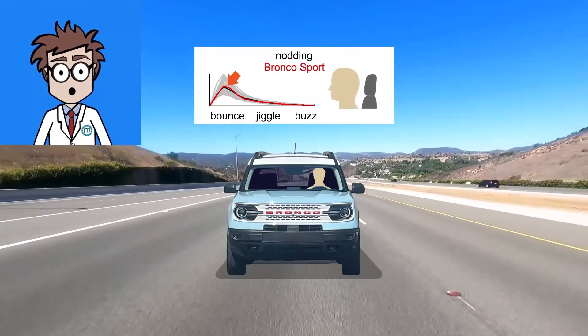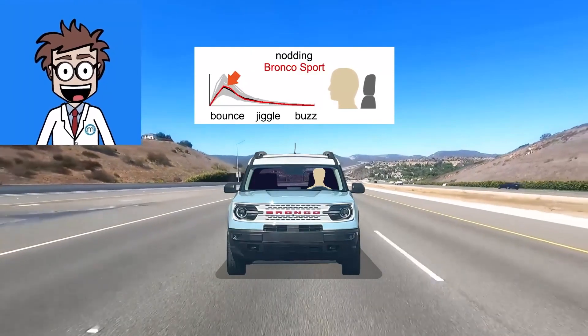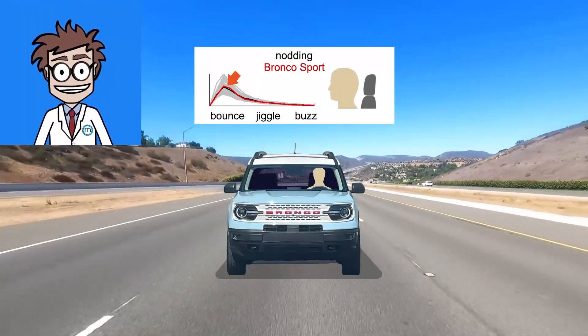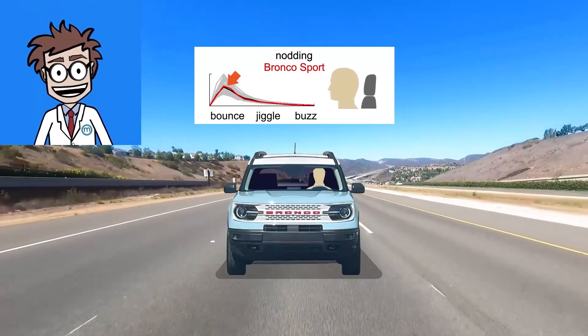The good news is that its head nodding is almost exactly average. Tall and short SUVs are often worse than this. The reason? The taller eye height that so many of us like about them also makes your head pitch around more.